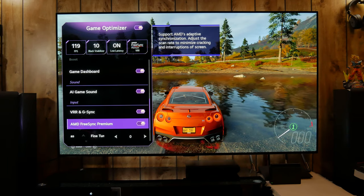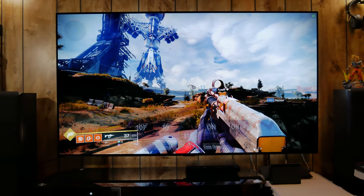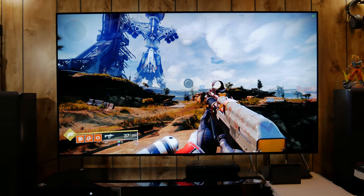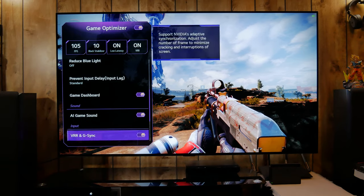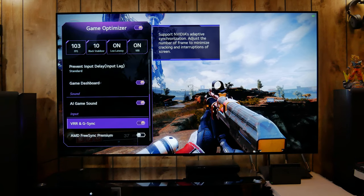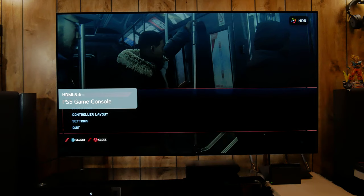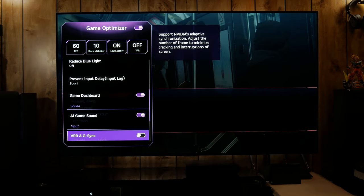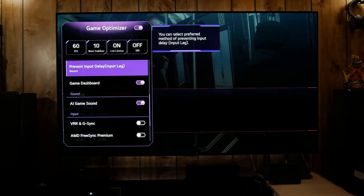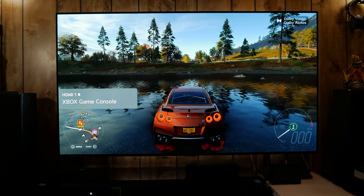On the Xbox you can see FreeSync Premium is enabled. Something cool is that the game optimizer menu lets you set those controls independently for each input. On PC I have an Nvidia card which uses G-Sync, so on that input I disable FreeSync Premium and just have G-Sync enabled. There's also a frame rate reader, which is nice especially on PC. Switching to the PlayStation 5, which doesn't have VRR, that can be toggled off. I have boost mode enabled on PS5 because the system can't force 120Hz like the Xbox can — it gives slightly lower input lag without being at the higher refresh rate. Switching back to Xbox confirms FreeSync Premium is still enabled.